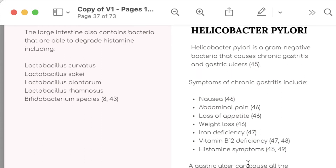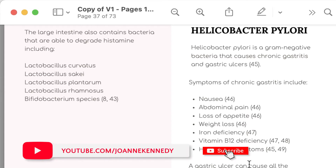A gastric ulcer can also occur if you have helicobacter pylori — it's a major cause of gastric ulcer — and that will cause all of those symptoms above. Plus you can get blood in your vomit or feces. So it's actually quite a serious condition that you need to get medical help with.